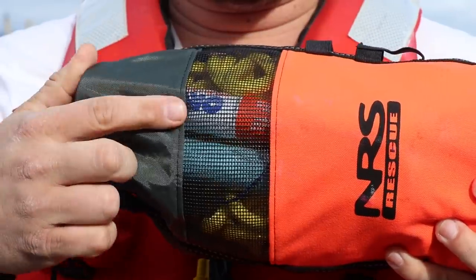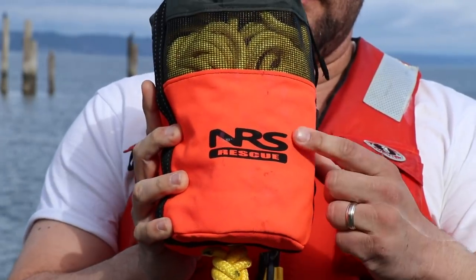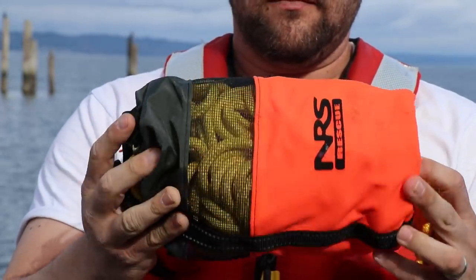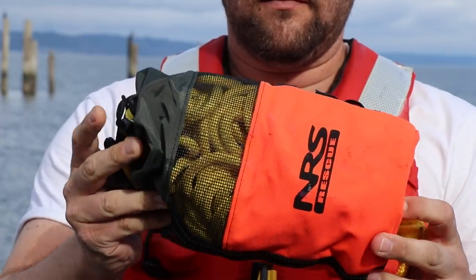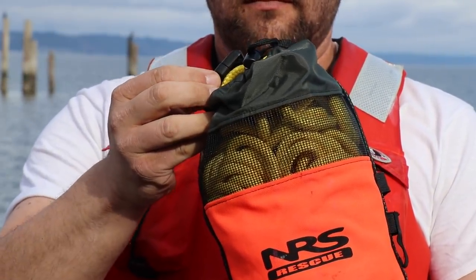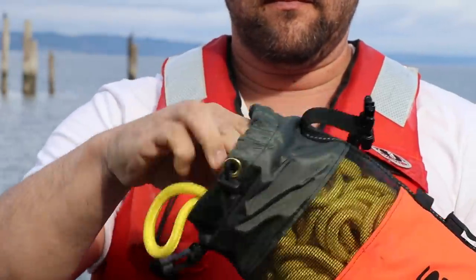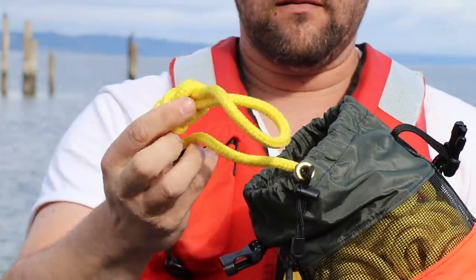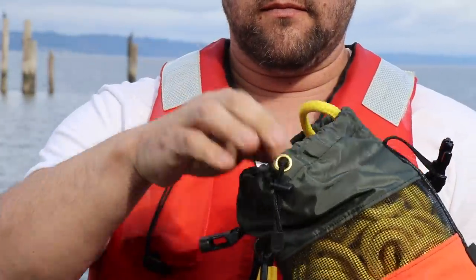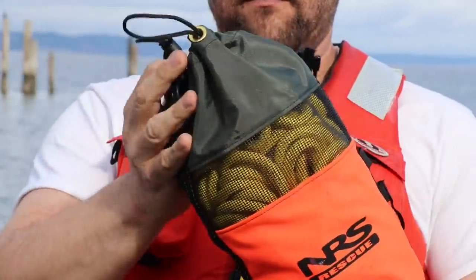These items are all stored in the bag with the NRS Standard Rescue Throw Rope, commonly used for whitewater rafting rescue purposes. It includes 75 feet of rope, and internal foam flotation keeps the bag on top of the water. It has a barrel lock drawstring with a flared nylon top for smoother throws, plus easy reloading. The rope has a tensile strength of 1,900 pounds, and the mesh bag allows for quick drying when you reel the rope back in.